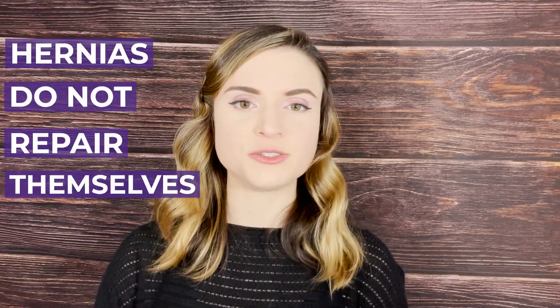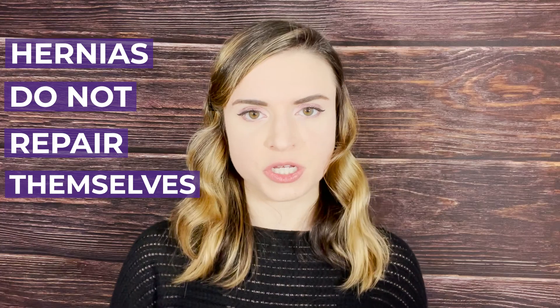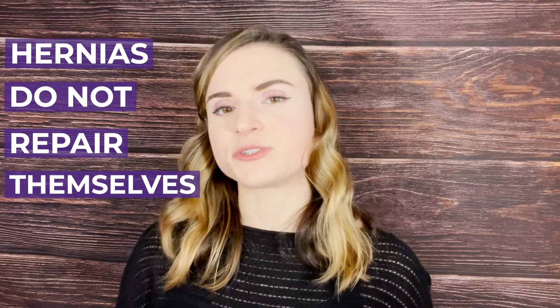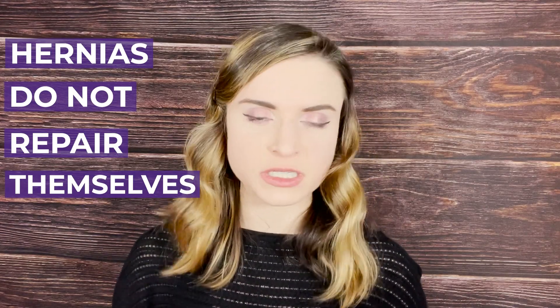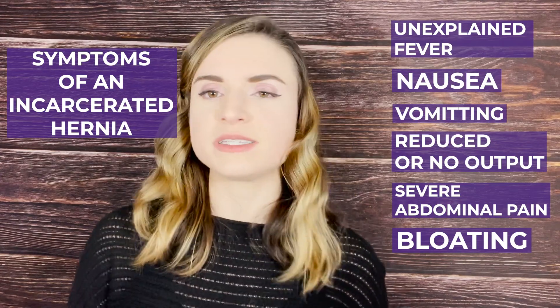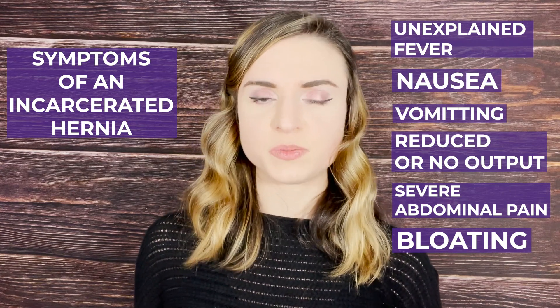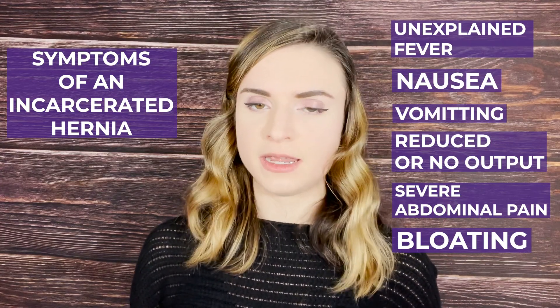Now I want to talk about hernia management, which people often have misconceptions about. Hernias do not repair themselves — they have to be treated with surgical options or lifestyle changes, but the hernia won't go away unless surgery is employed to put the organ or tissue back and close that hole. If you have a hernia and experience unexplained fevers, nausea, or vomiting, please go to the emergency room or talk to your doctor, as it could indicate the hernia has increased in severity and you may need surgery.